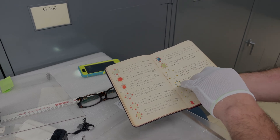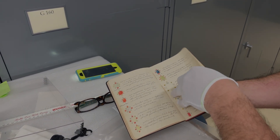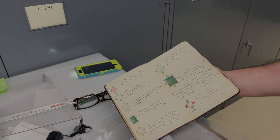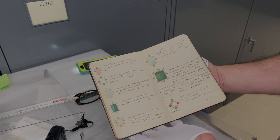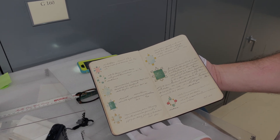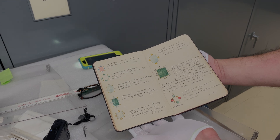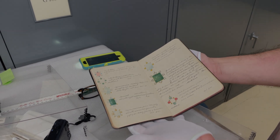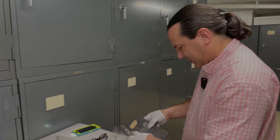Brian calls it a true treasure and says he loves this kind of historical material even more than the finished pieces. They plan to head upstairs to compare the sketchbook's designs with the actual Hamlin necklace on display in the gallery.